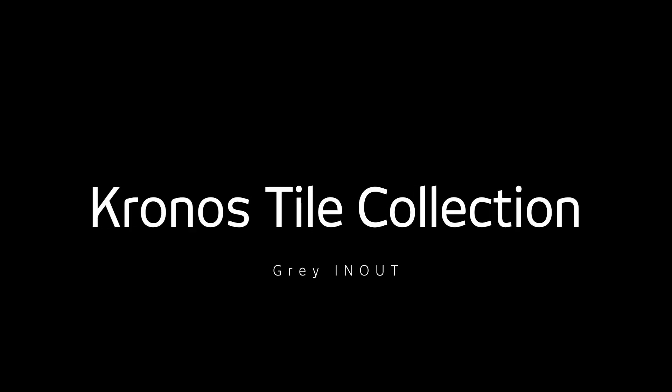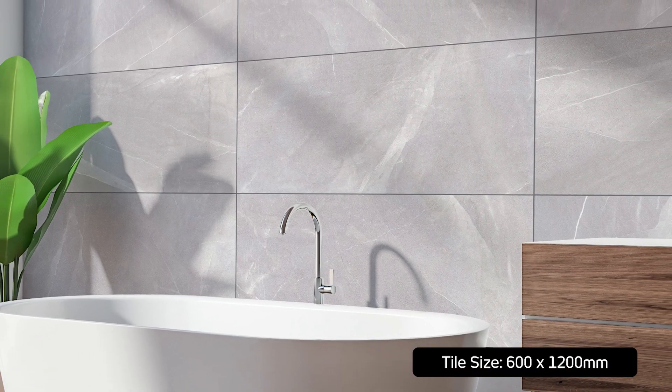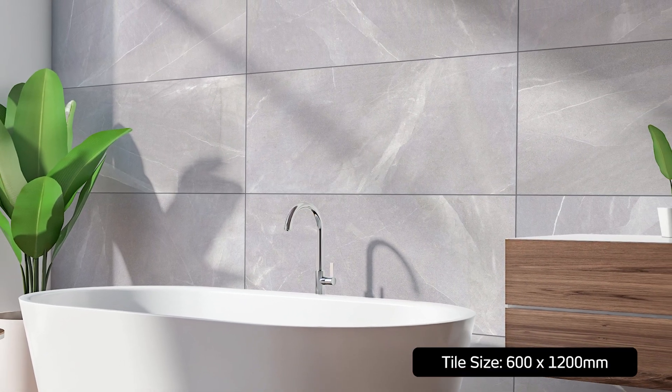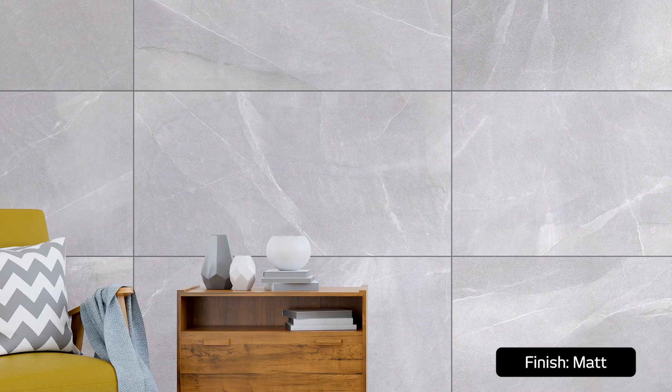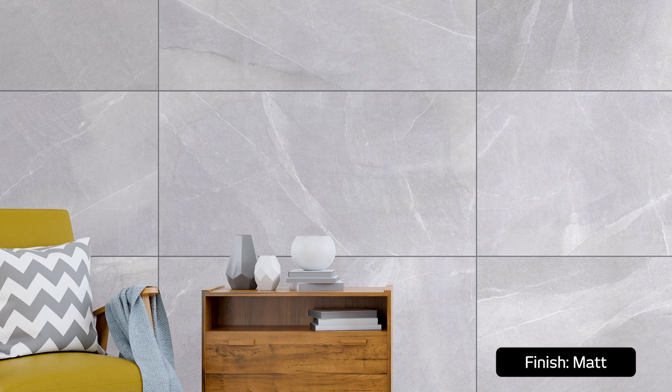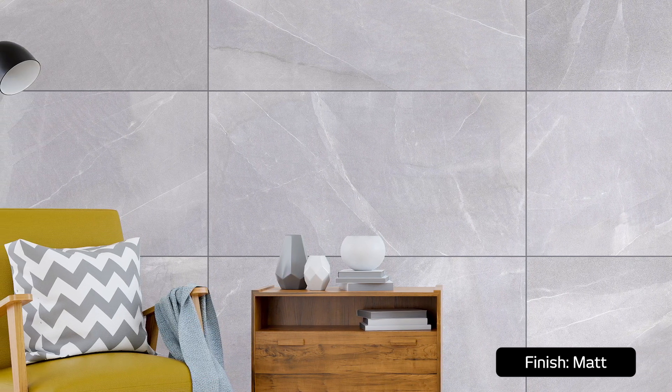This is Kronos Grey In-Out, a stone-look, matte-glazed, eco-porcelain tile developed locally at Ceramic Industries. Featuring unique In-Out technology, where microscopic granules are applied to the tile to deliver a fine uniform coating that results in a comfortably smooth yet slip-resistant surface.